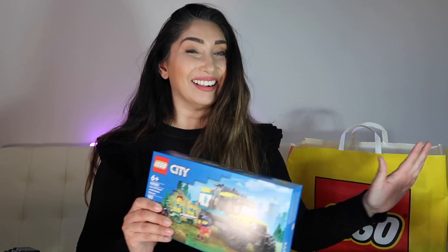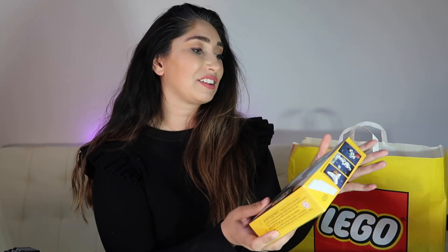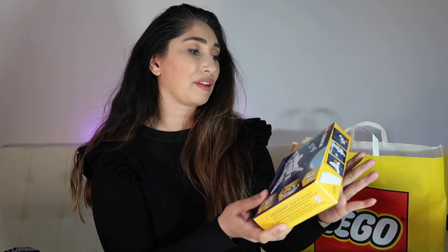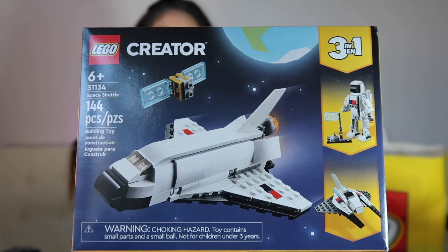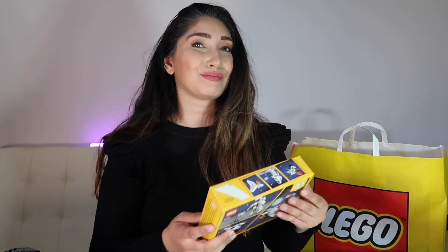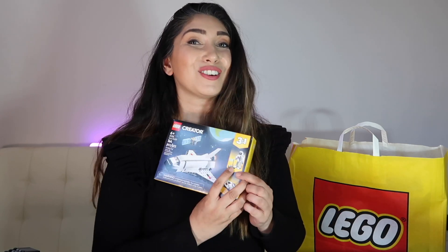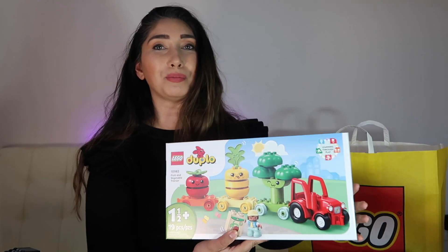The next thing I got was this really cute space shuttle — this is set number 31134, it's 144 pieces and it's a 3-in-1. I really got this to build the astronaut. I don't know if it's just because I came back from the Johnson Space Center, but I'm obsessed with space lately. That astronaut looks legit and I knew I had to pick it up. I think this was ten dollars — not a necessity to hit the threshold, but it was a necessity for me.